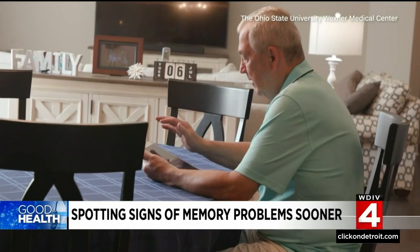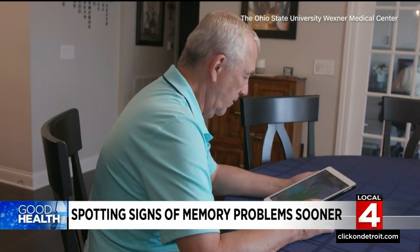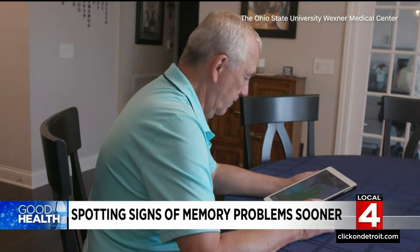The main difference between this and other tests is that it's self-administered. The test can be taken at home at the first sign of memory impairment, so changes can be monitored over time. While it doesn't diagnose Alzheimer's, Shari says it helps to identify early symptoms.